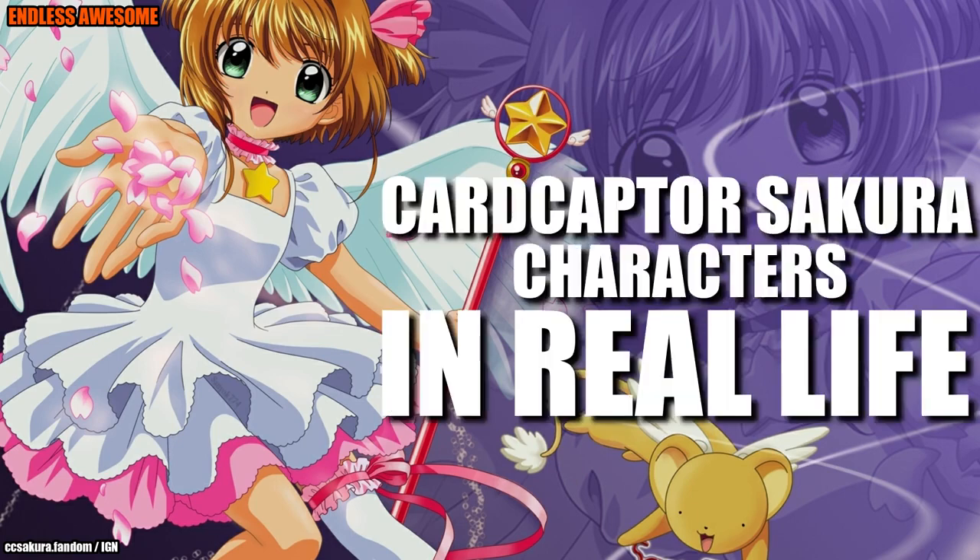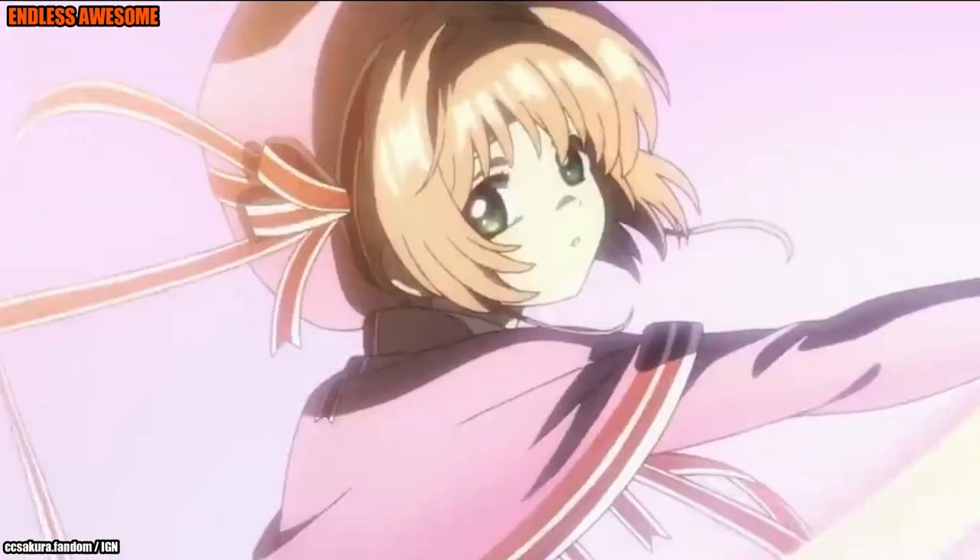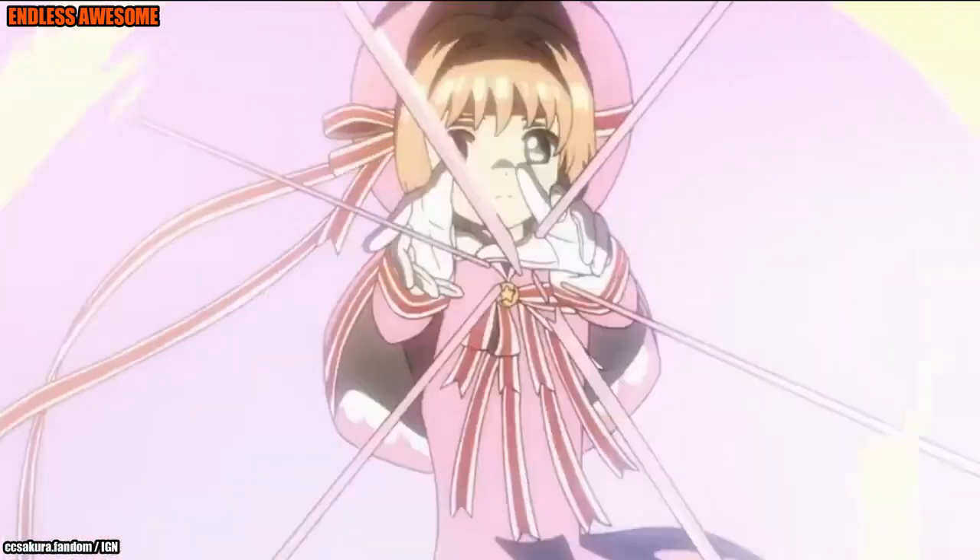Cardcaptor Sakura is mostly about magic and romance. With its fun plot, unforgettable characters and beautiful animations, we were fascinated to watch it. Creative cosplayers brought our favourite characters to life.